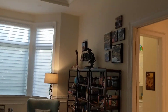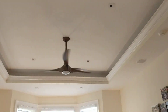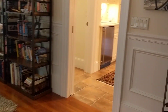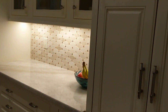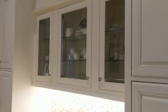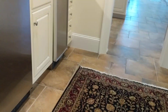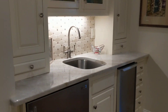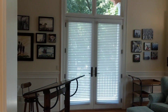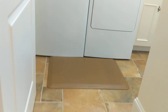A nice study with recessed lights and a tray ceiling, which leads right through to the butler pantry. Looking at this, I think it could also double as the dining room, so we'll take a look at that as we walk through.